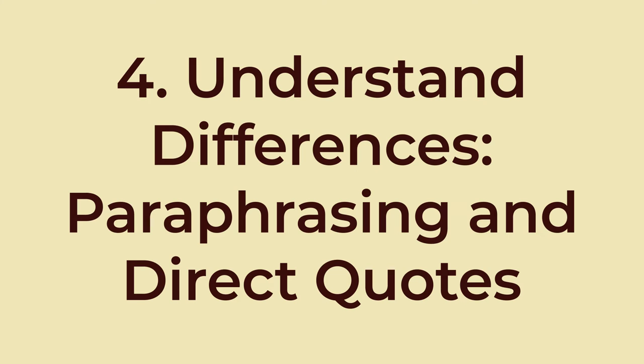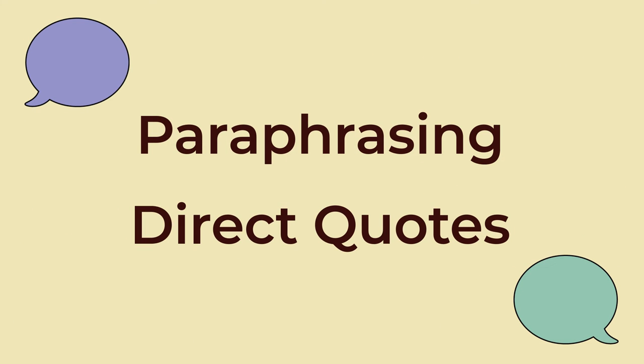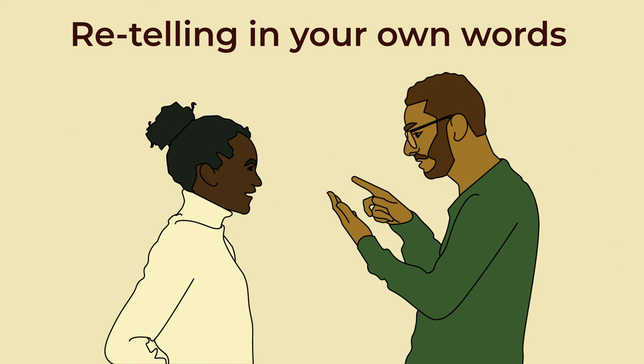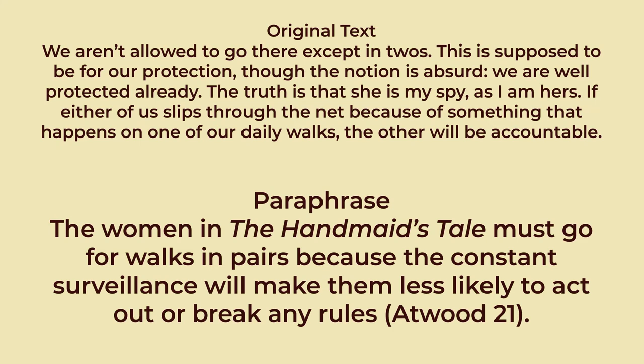Number four. Understand the difference between paraphrasing and direct quotes. Paraphrasing and direct quotes are two distinct techniques for incorporating external information into your writing. It's important to understand the differences in these techniques, as well as how to use them proficiently. Paraphrasing involves retelling someone else's ideas or information in your own words, effectively expressing the same concepts while keeping the original meaning. A paraphrase must still be attributed to the original source by providing a proper citation. Paraphrased material is usually shorter than the original passage, taking a somewhat broader segment of the source and condensing it slightly. This method allows you to integrate the source material seamlessly into your text while demonstrating your understanding of it.